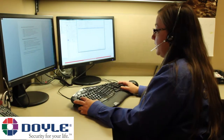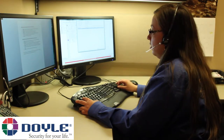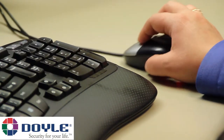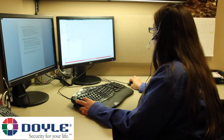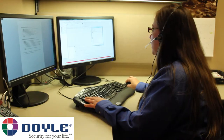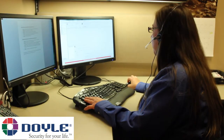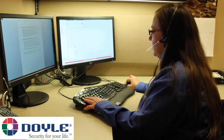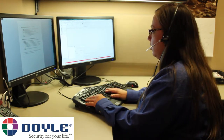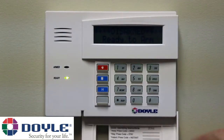Thank you for calling Doyle Security, this is Autumn. How can I help you? May I please have your name and address? May I please have your verbal passcode for verification? Thank you. How long would you like your system on test? I have your system on test until 4pm. We will disregard all signals received. Is there anything else I can help you with today? Okay, have a great day.